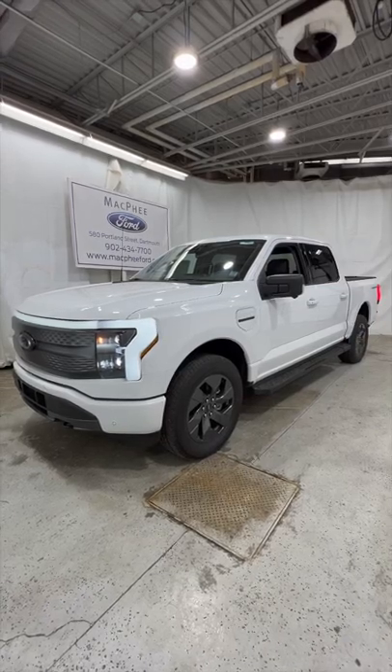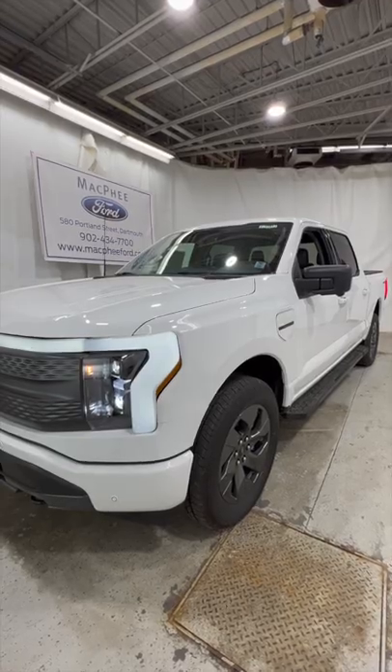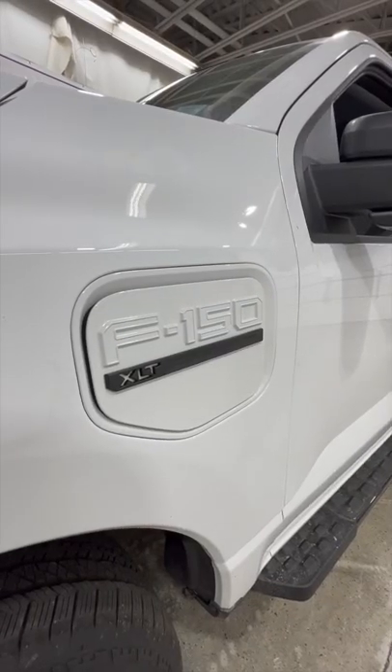This is the 2022 Ford F-150 Lightning. This is Ford's take at a fully electric F-150. This is an XLT model, finished in Oxford white.